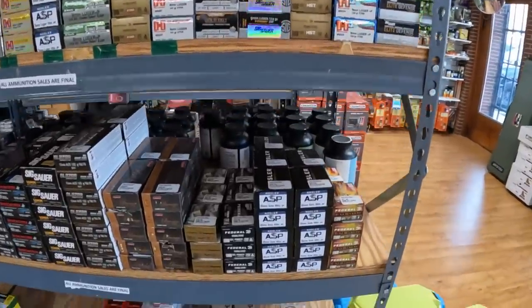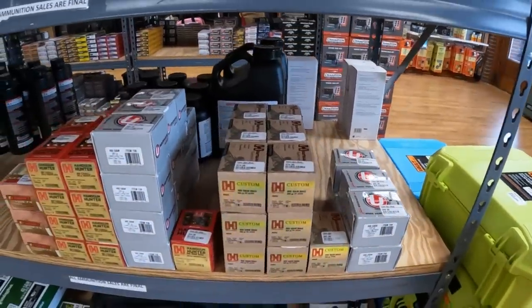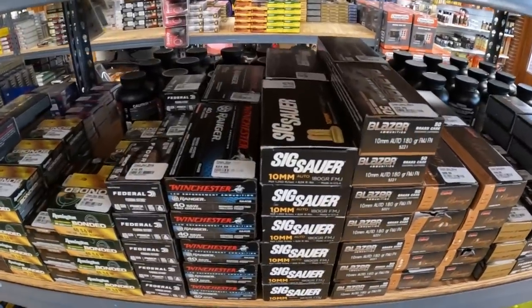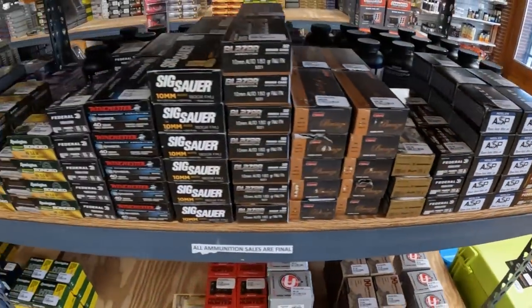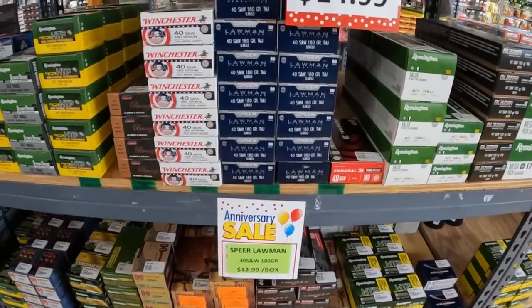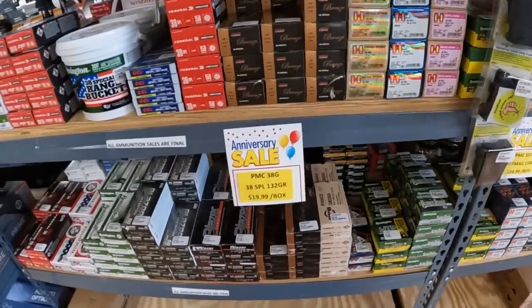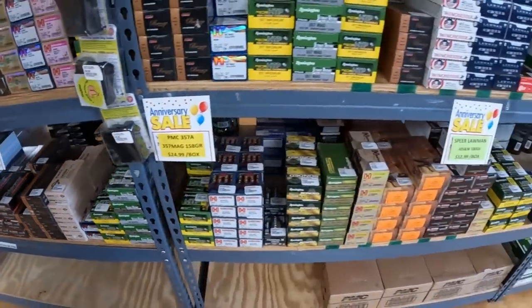At the local shop, bunch of stuff in here as usual. We got the 500 and 460, 454 Casull. Got some new 10mm in here — 10mm FMJ SIG, $42. That SIG stuff is high, but you can see all the different 10s, the 40s. They still got that 40 Lawman for $12.99, Blazer $14. Still got the 357 for $25, and 38, but a bunch of different stuff in here. I gotta see what I might not have to pick up for some testing.